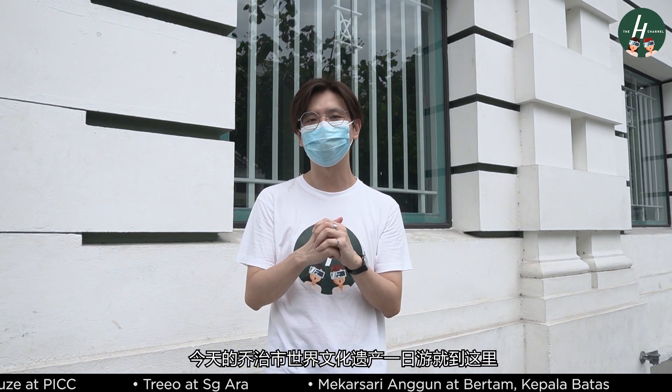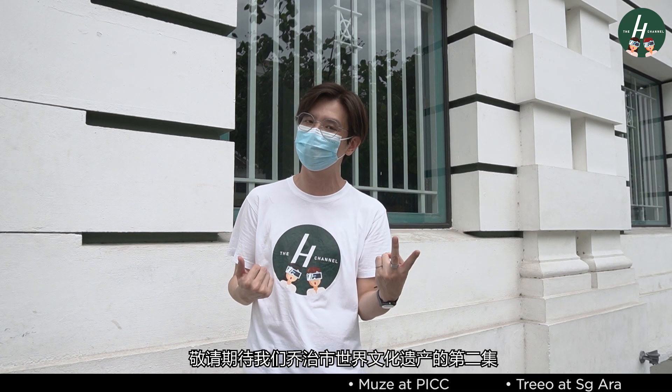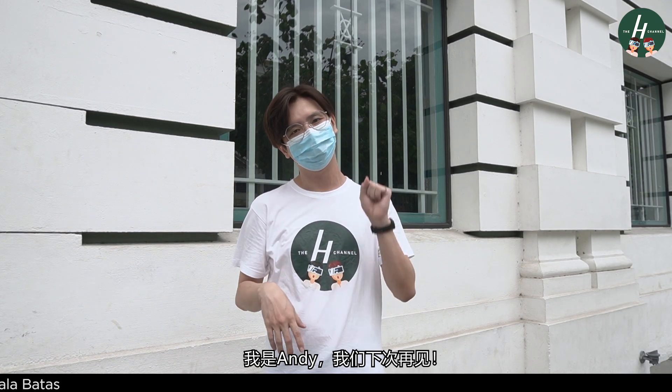Alright folks, that's about it for today on our short tour around Georgetown World Heritage Site. We hope you have enjoyed a quick run through the five buildings in this video. Do stay tuned with us as we will put up a second part of the short tour around the World Heritage Site, probably in a week or two. So remember to subscribe, like and share this video, and also click on the notification button to get notified on our new episodes. Ladies and gentlemen, see you soon. I'm Andy. Bye!